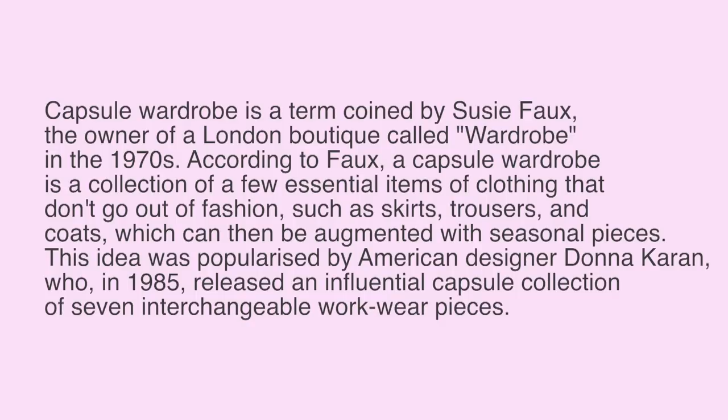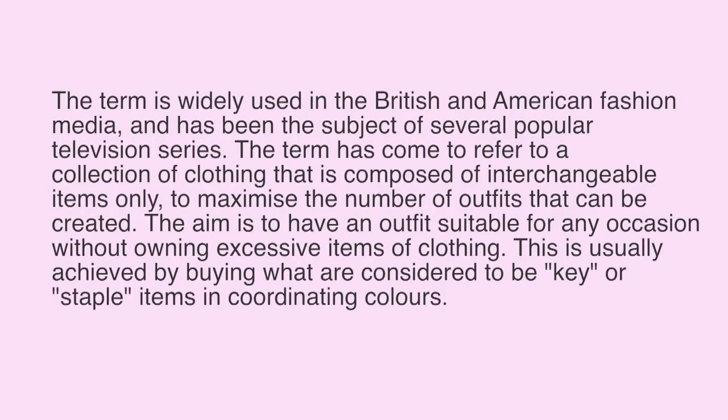This idea was popularized by American designer Donna Karan, who in 1985 released an influential capsule collection of seven interchangeable work pieces. The term is widely used in British and American fashion media and has been the subject of several popular television series. It has come to refer to a collection of interchangeable items only, to maximize the number of outfits that can be created — aiming to have an outfit suitable for any occasion without owning excessive clothing.